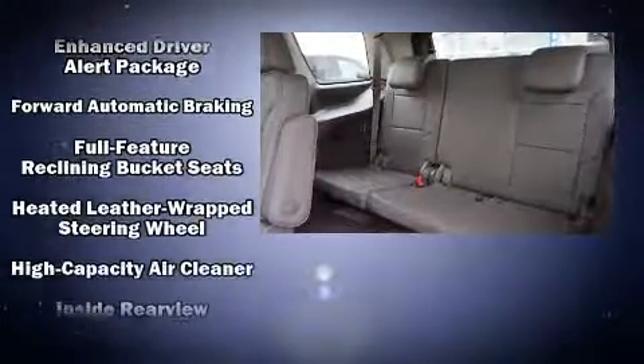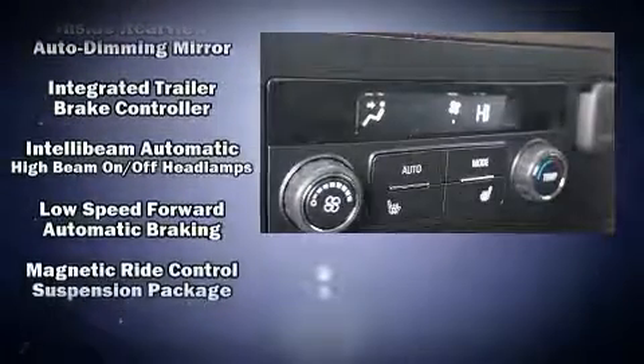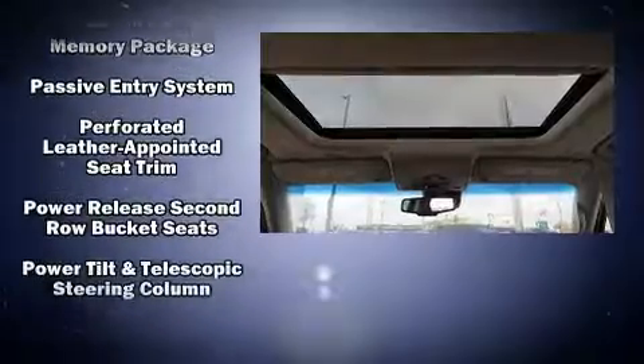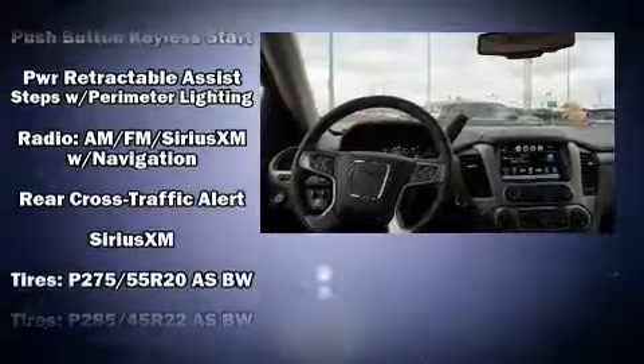Audio features include a CD player with MP3 capability and ten speakers, providing excellent sound throughout the cabin. Adaptive Cruise Control maintains a preset distance behind the car ahead of you, simplifying highway driving and enhancing safety.